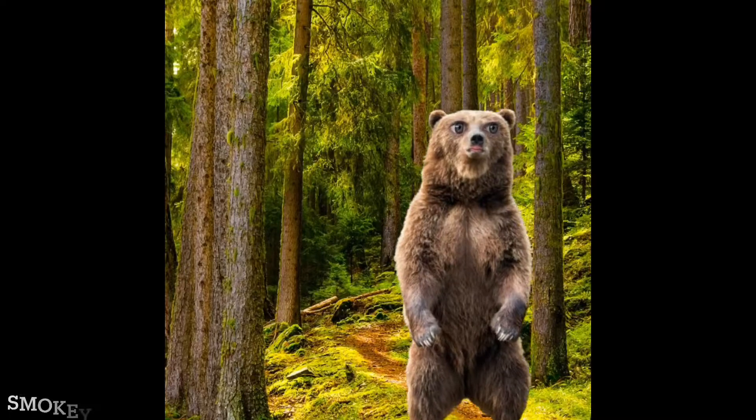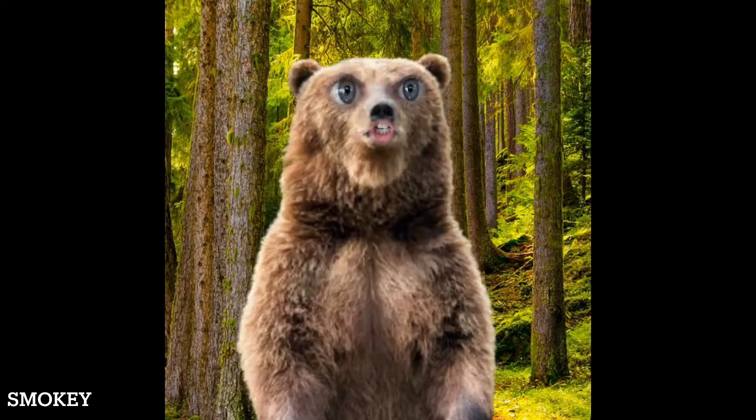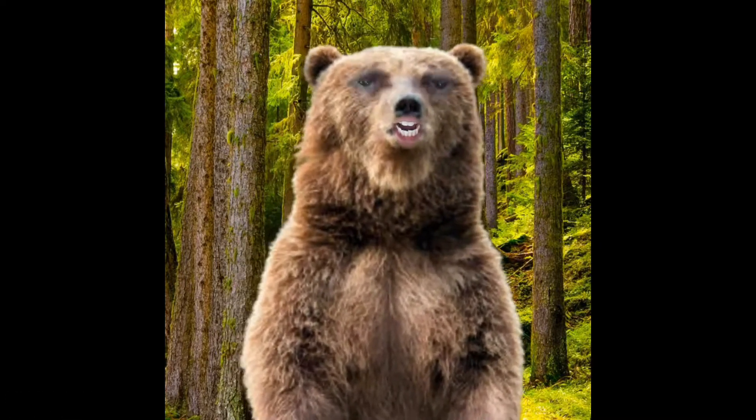Smokey and I are walking through the woods today looking for sign of beaver. Shh, beavers are really hard to find.